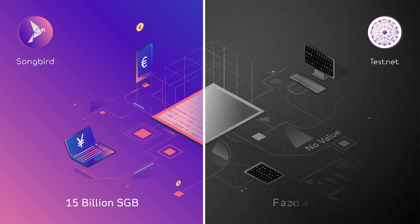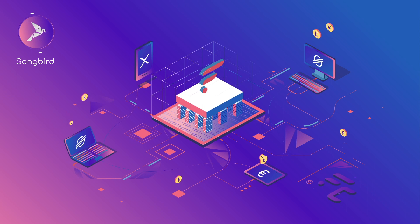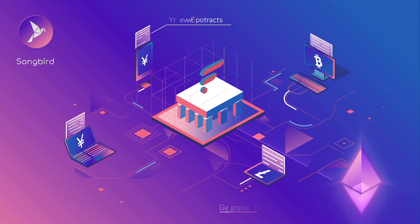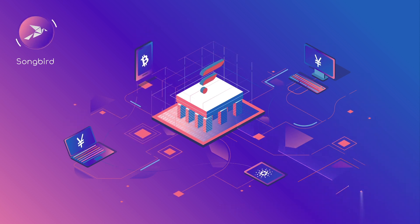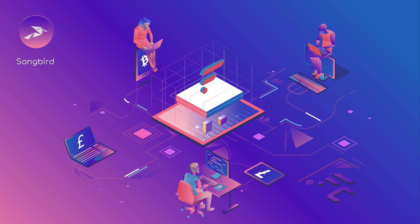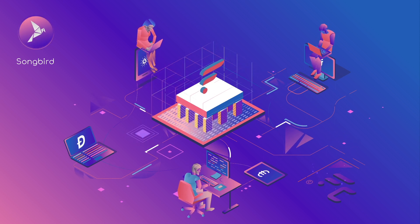In contrast, a testnet has unlimited supply. Songbird is the canary network for Flare, and it's able to execute smart contracts as it integrates the EVM, or Ethereum Virtual Machine. Songbird is an environment in which developers can deploy applications and experiment with new features before transferring them to the hardened Flare network.